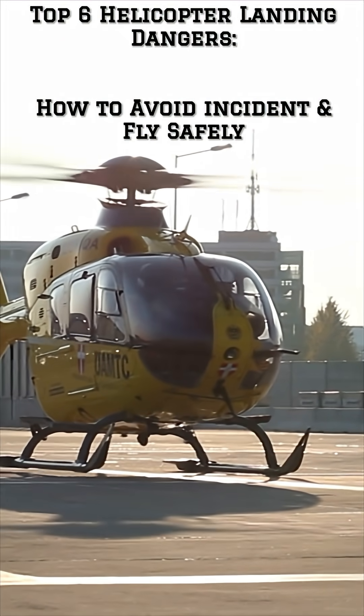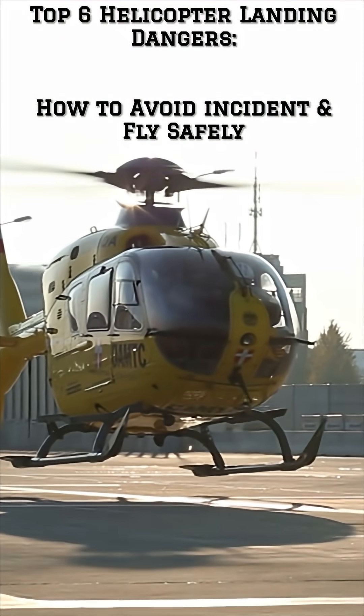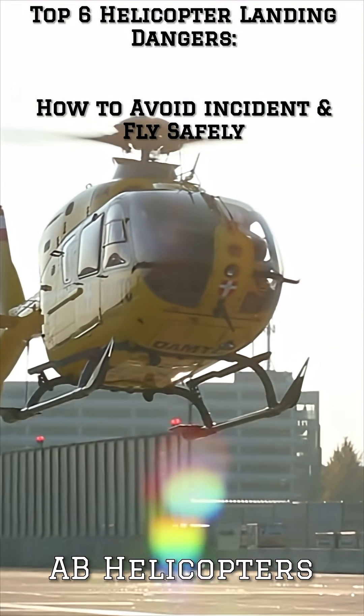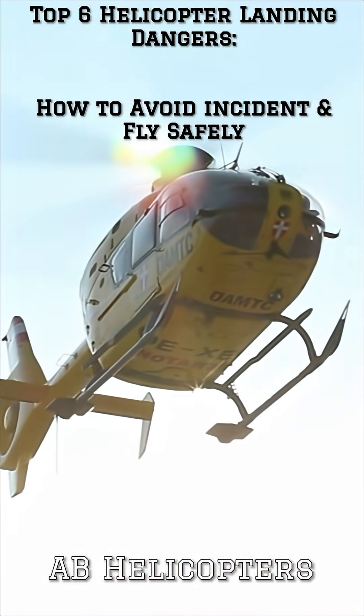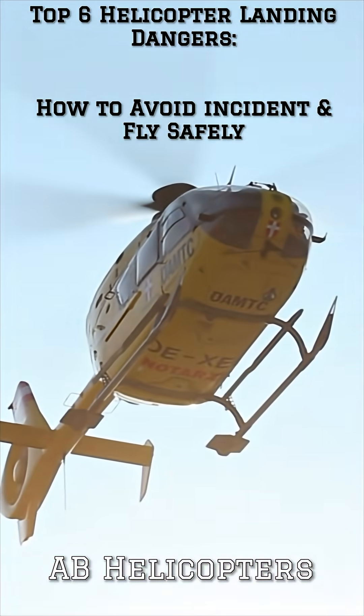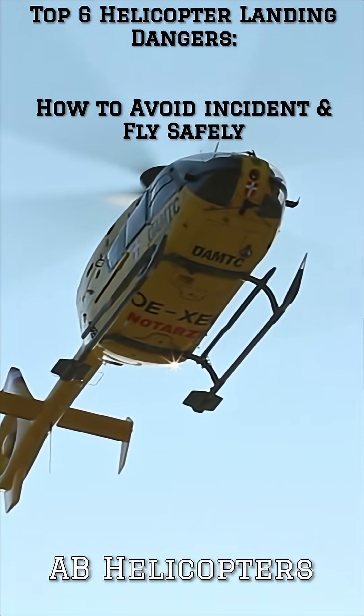Hey pilots, welcome back to AB Helicopters. Ever wondered what makes a landing off the airfield dangerous? Today we're uncovering the top six unexpected threats at landing sites that can surprise even the most experienced pilots. Stay tuned to boost your flight safety.